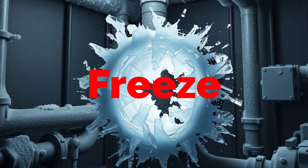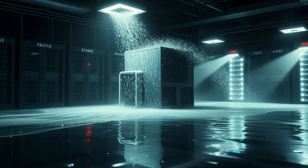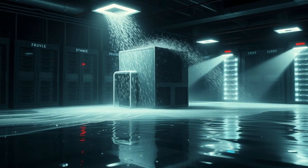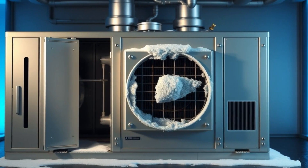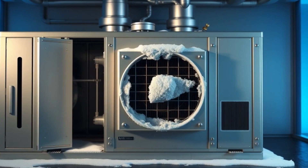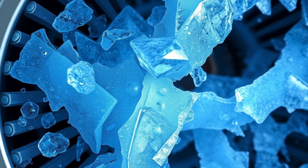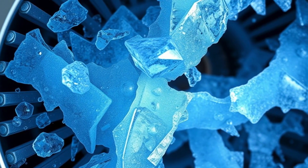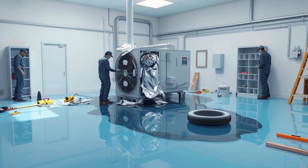Freeze stat alarm — the silent coil killer. What if one ignored alarm could turn your HVAC system into an indoor waterfall? A freeze stat alarm occurs when temperatures drop too low in an air handling unit, AHU, or coil section, signaling that the water inside may be freezing. If ignored, the ice expansion can rupture coils, causing flooding, costly repairs, and system downtime.